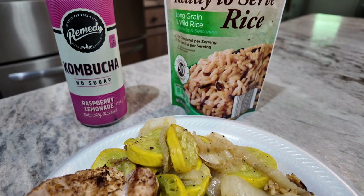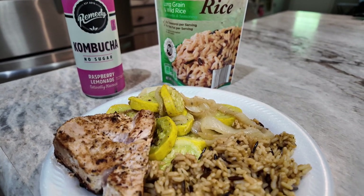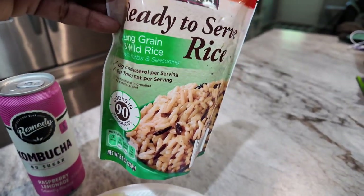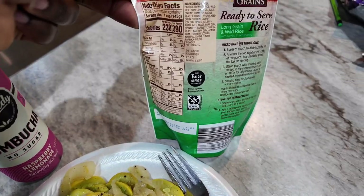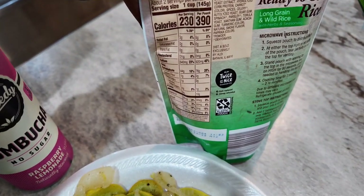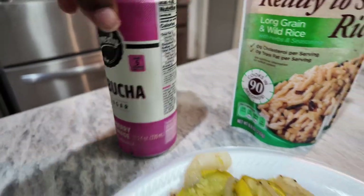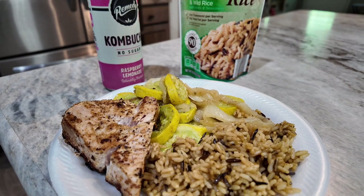Here's lunch. I sautéed some squash and onions, and then I have this long grain and wild rice I got from Aldi's — you just put it in the microwave, and I used about one-third of it. Here are the nutrition facts for this. And then I have some tuna steak that I seared, and kombucha. So here is my lunch. Later on if I have a snack I'll show you guys.